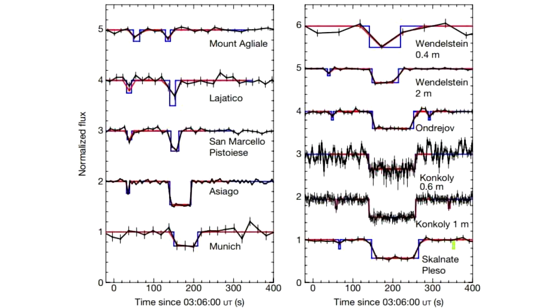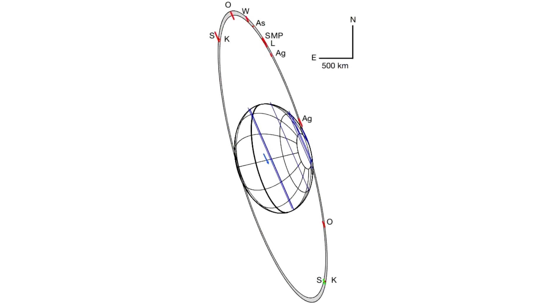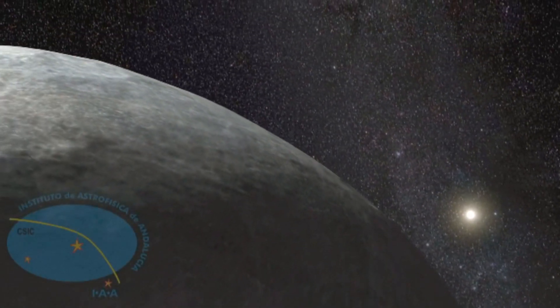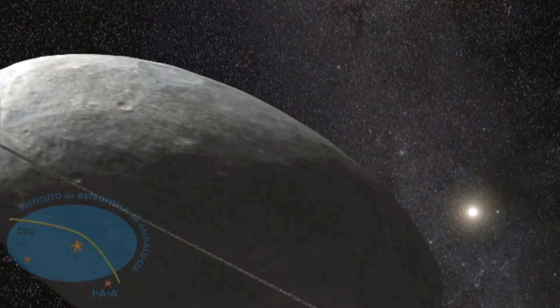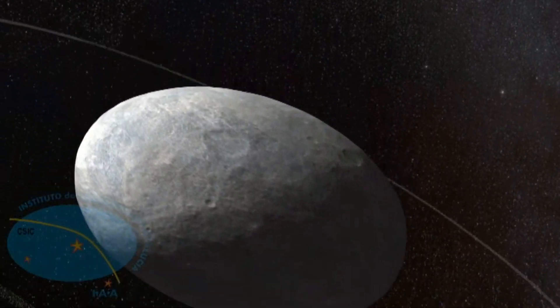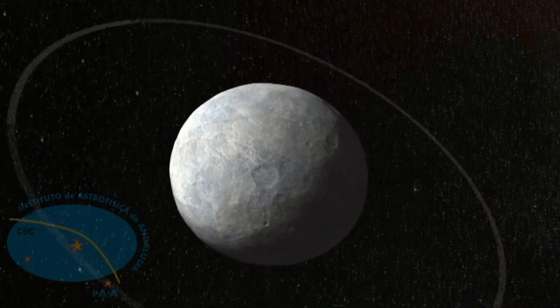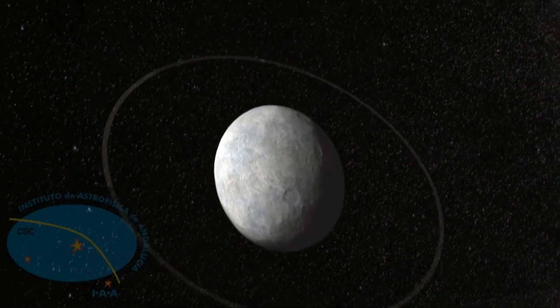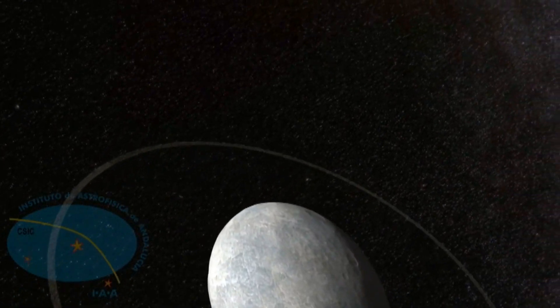However, what they also found were dips in the brightness of the star before and after the initial passage, and this is indicative of a ring. This is the first time a ring has been found around an object in the Kuiper Belt. The measurements show the ring is about 2,287 kilometers in radius, 70 kilometers thick, and at that distance its orbital period is very close to about 12 hours — coincidentally about three times the rotation rate. Whether this is a coincidence or part of maintaining the ring has yet to be determined, as we barely have any data at this time.